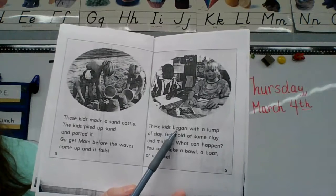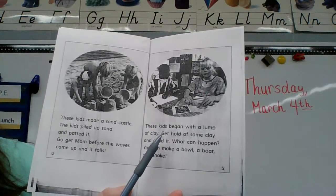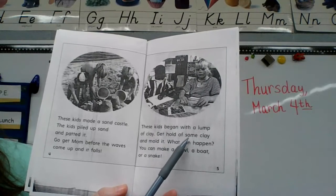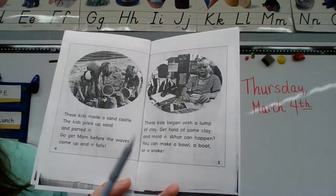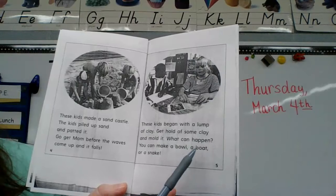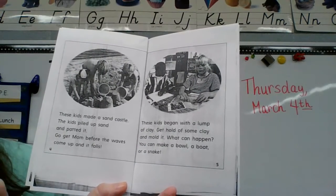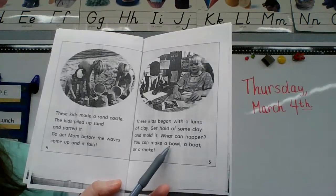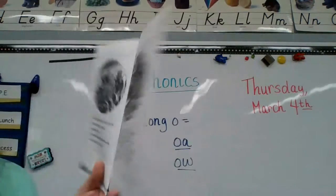These kids began with a lump of clay. 'Get hold of some clay and mold it. What can happen? You can make a bowl, a boat, or a snake.' So you have O-A: hold, mold, bowl, boat.